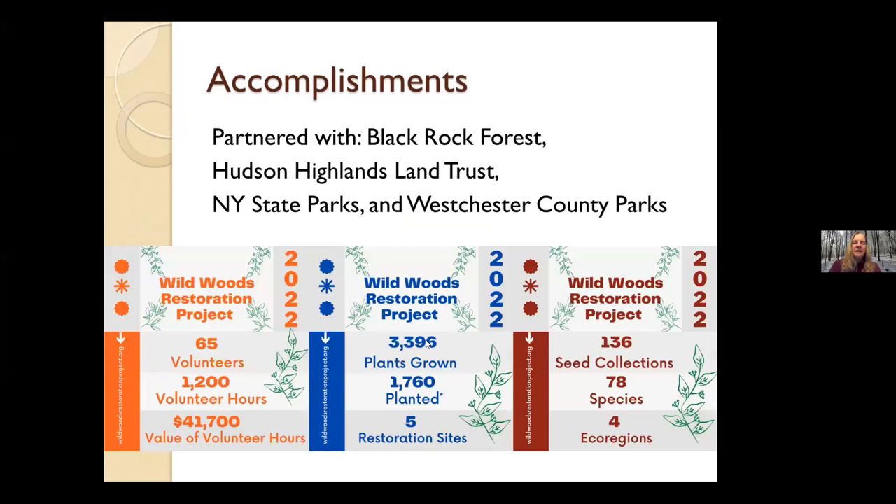How about some accomplishments? In 2022, our first year, we had 65 volunteers who donated 1,200 volunteer hours. We grew almost 3,400 plants, and we got 1,700 of them in the ground at five different restoration sites. Why didn't we get all of them in the ground? We purposely held back some to grow them bigger for next year, planted some in founder plots so we'll have seed sources for next year, and some were given to volunteers as their reward plants.